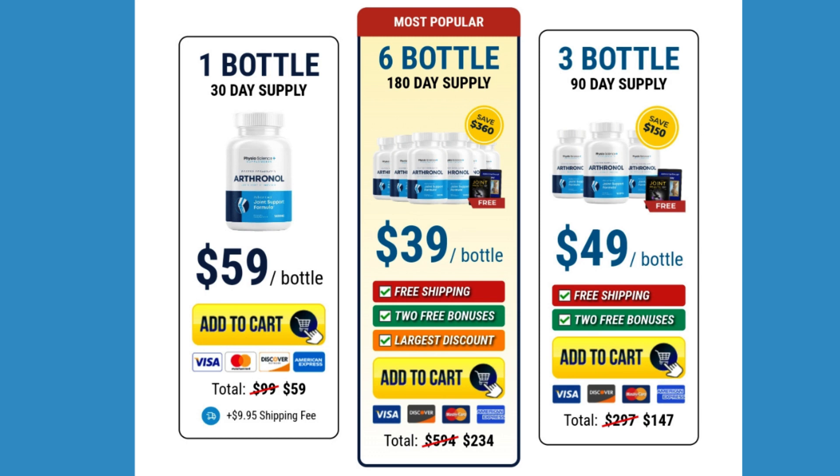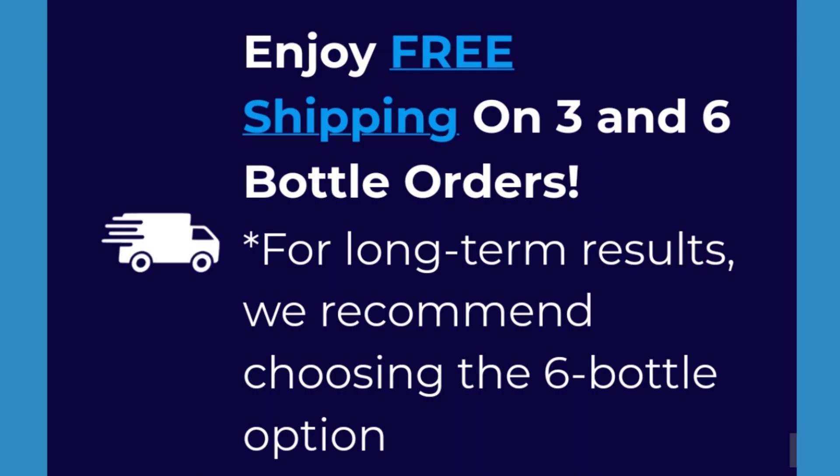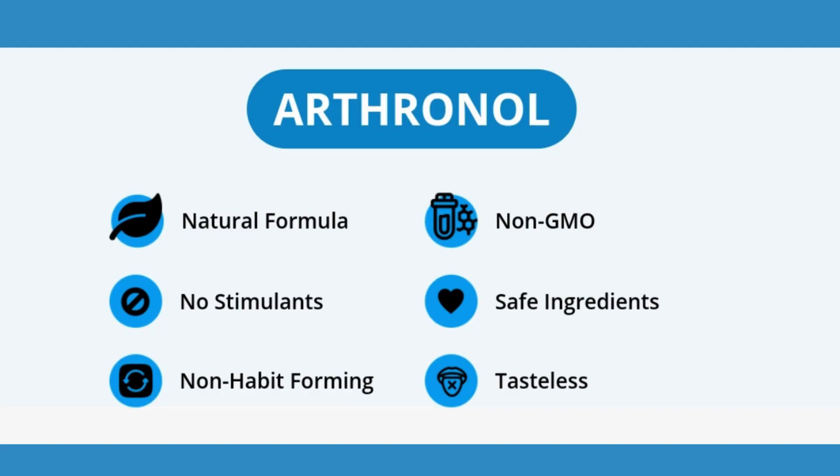And that's it, folks — my journey with Arthranol. If you found it useful, like it, share it with those who need it, and of course, sign up for more relevant content. See you next time. And if you've tried Arthranol, share your story in the comments.